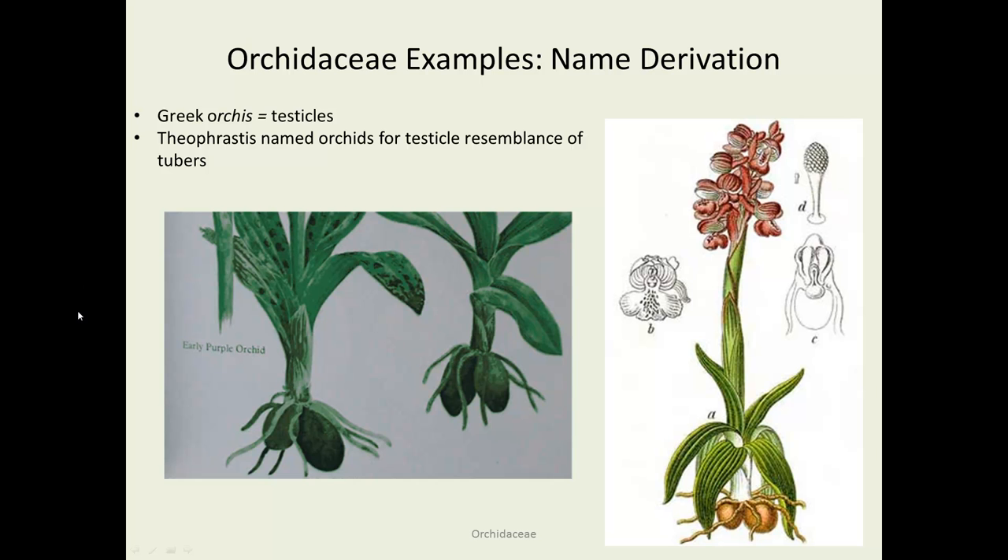Continuing the same theme — it turns out that the name 'orchis' was Greek for testicles. When Theophrastus, who is considered the father of botany, got around to naming orchids, he thought the structures of their tubers were appropriate enough that orchids got that name.